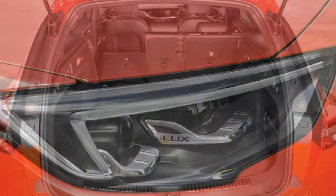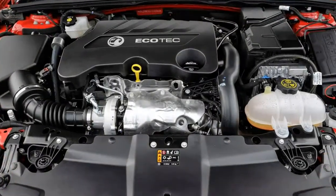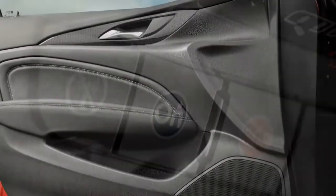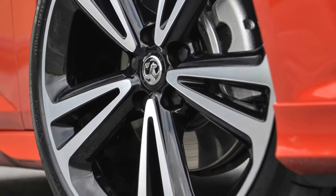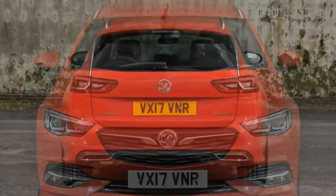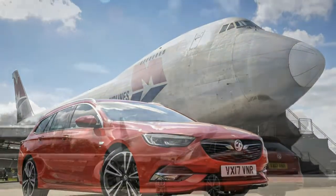We ran a Vauxhall Insignia Sports Tourer for a few months — find out how we got on. Space, however, is only half the battle in today's competitive large estate car class. The Skoda is superbly comfortable, the Mazda a great driver's car, and the Mondeo an all-round contender. So what else does the Vauxhall have up its sleeve to compete with the class leaders?